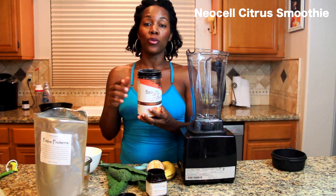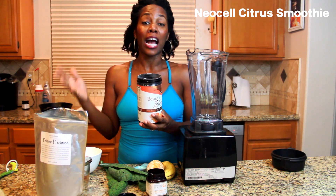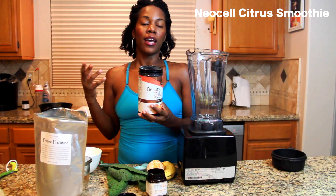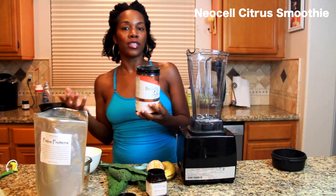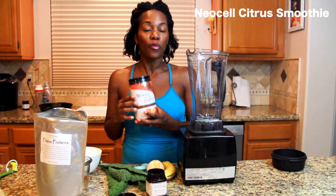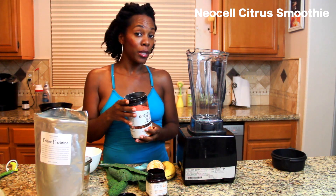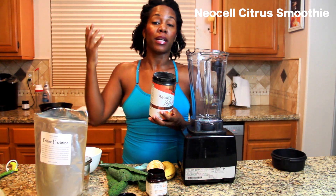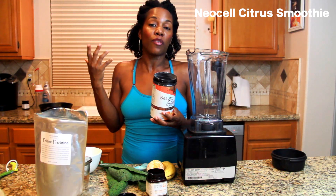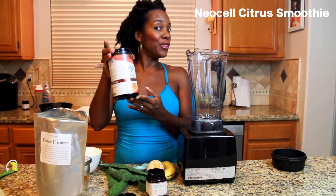I'm going to show you how you can integrate your fruits, vegetables, and protein — pretty much half of your entire daily value of fruits and vegetables — in one delicious smoothie and get yourself some collagen. I've been taking this for a few months now and here's what I've noticed: an increased amount of flexibility, and also my hair and my nails are much stronger. My hair is thicker, it just feels healthier and it's shedding less. So the NeoCell is definitely doing something.